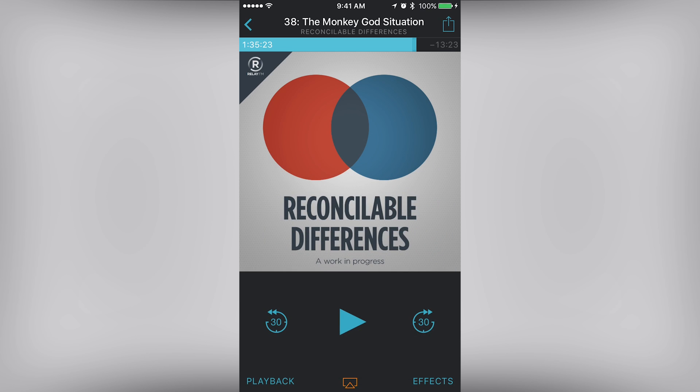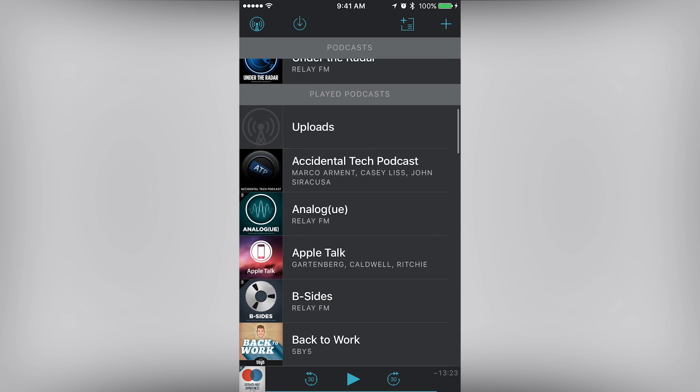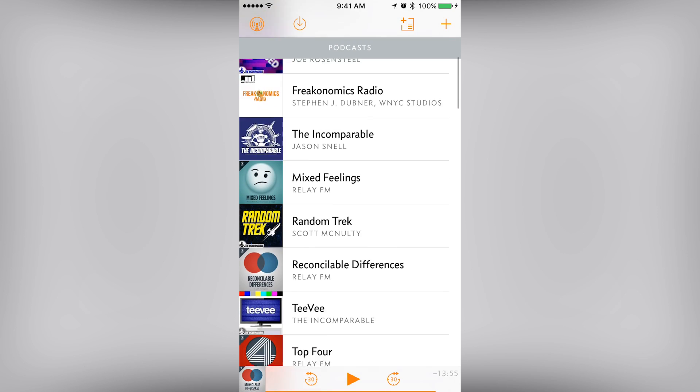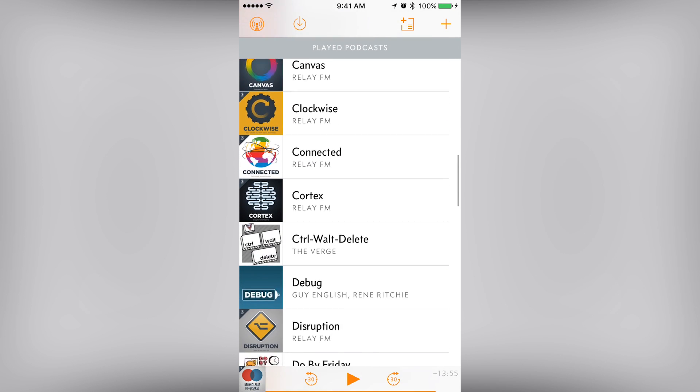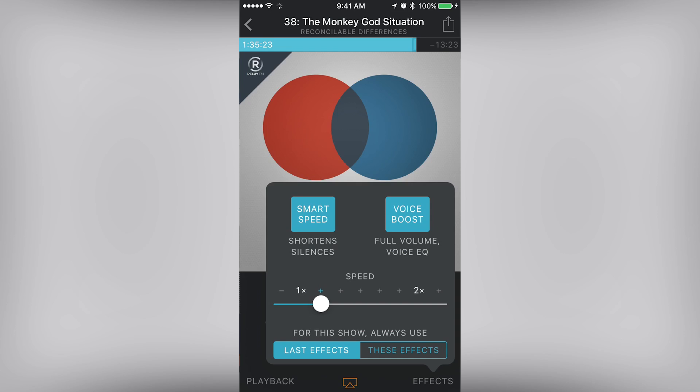Another great feature is Voice Boost. Not all podcasts are produced by audio engineers, and I would argue that's what makes the platform great — it's free and open. Voice Boost does what it says on the box: it boosts the voice of the host, and it really helps with shows that aren't perfectly balanced. I may not be doing it right by leaving voice boost on all the time, but I like what it adds to the shows.